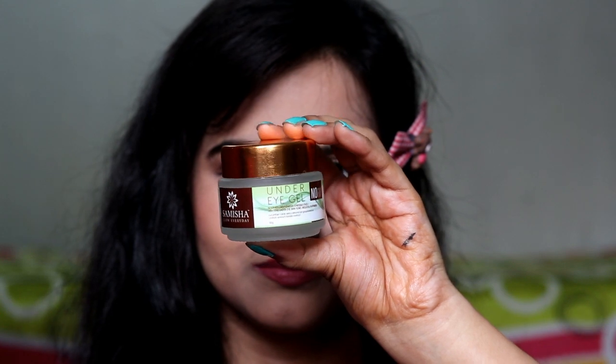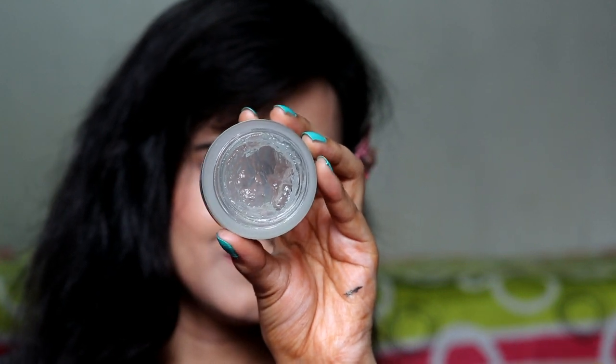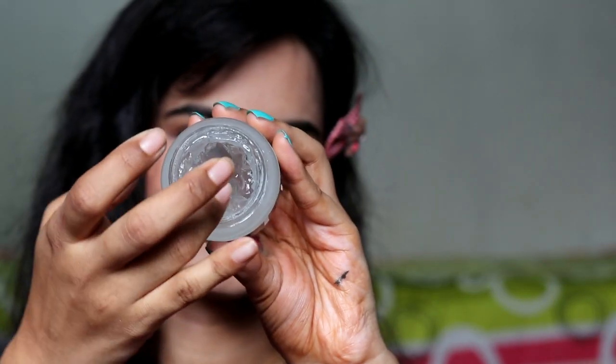And this is specifically made to treat dark circles. So if there are major dark circle problems, you can definitely try it. But all under eye gels and creams are hydrating, so they will definitely reduce fine lines and wrinkles. Because it provides hydration to your under eye area — the more hydration is provided, the more fine lines and wrinkles will be reduced. So this is really good for that.